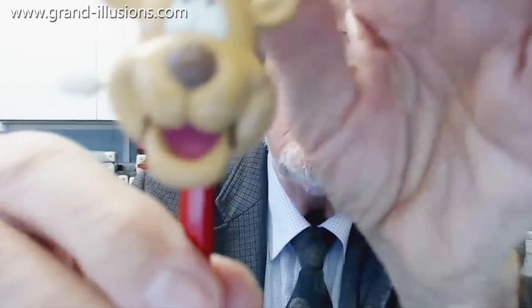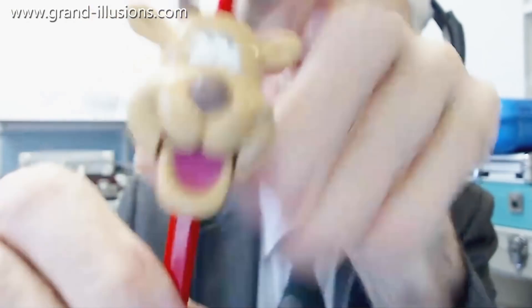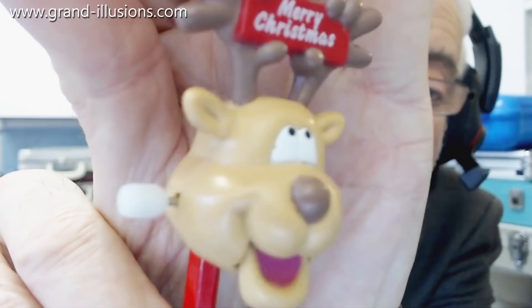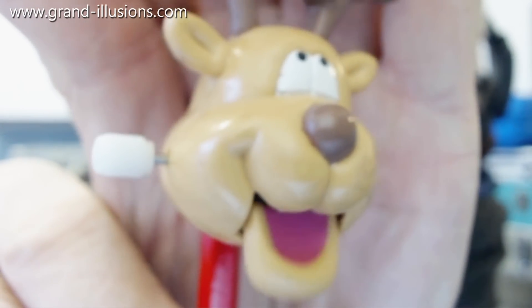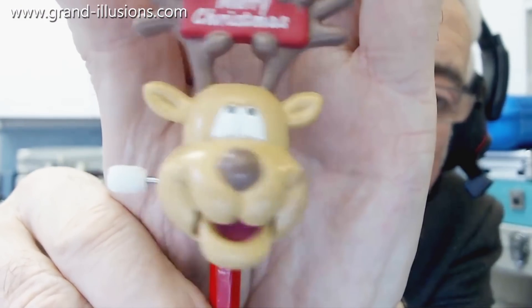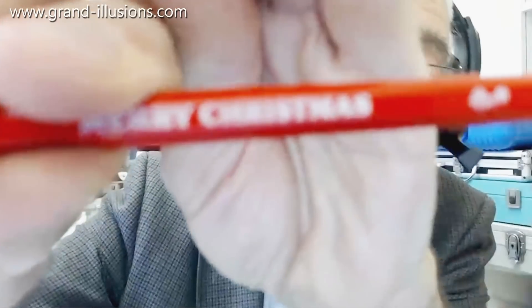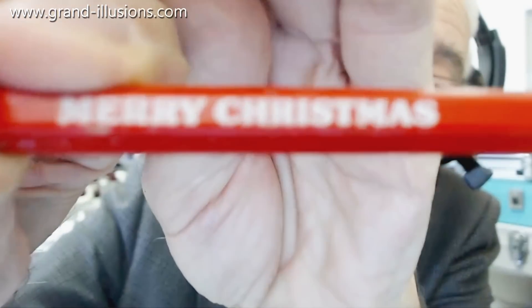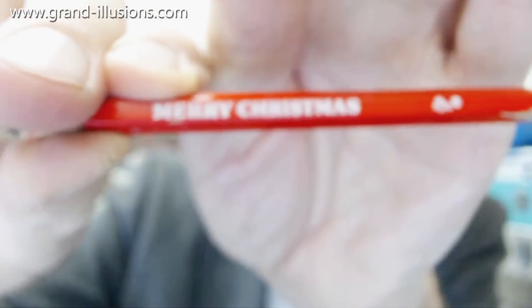There's a reindeer — but he hasn't got a red nose, so this isn't Rudolph. He must be looking for Rudolph. And he says: 'Where's Rudolph? Where's Rudolph? Where is Rudolph? We're late for the sleigh!' Et cetera — you can imagine that. What's the message on this one? Oh yes, there it is — Merry Christmas. That's a good one.